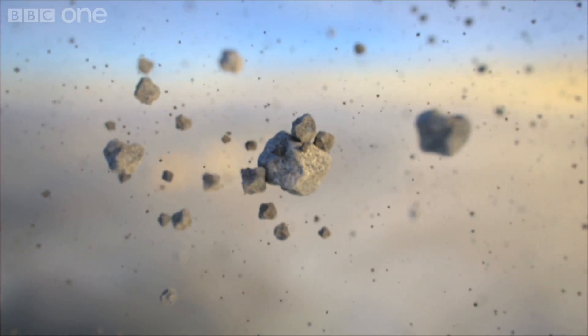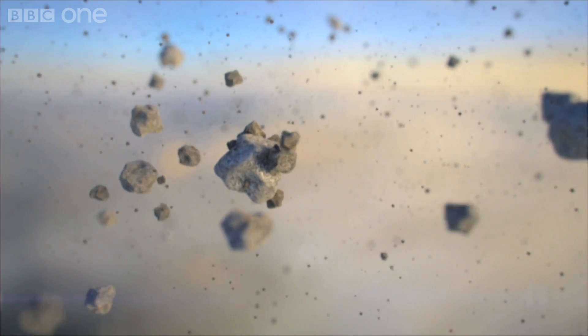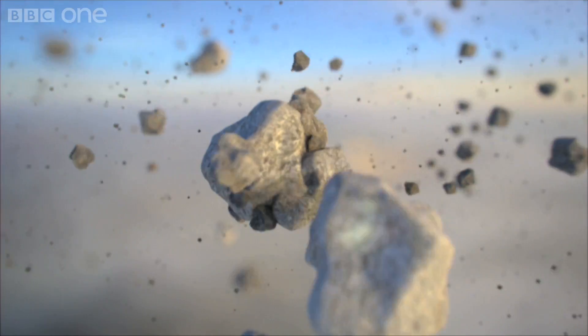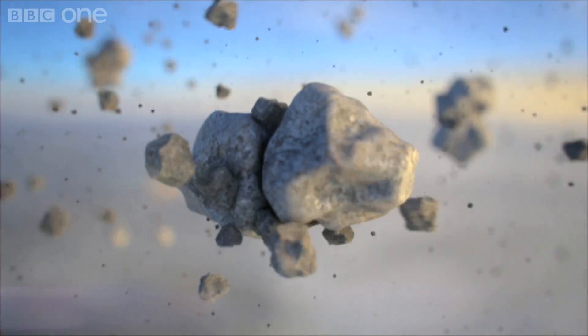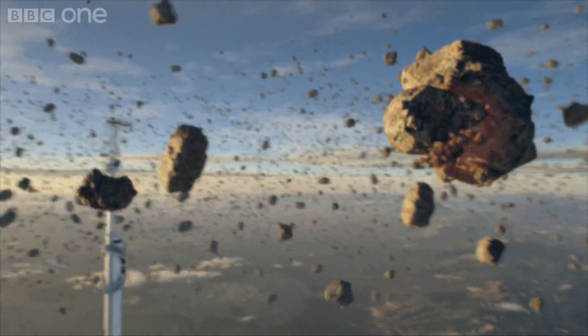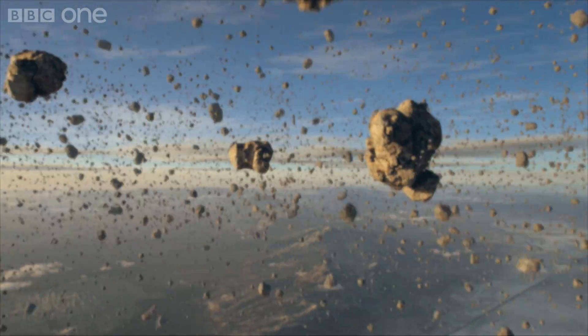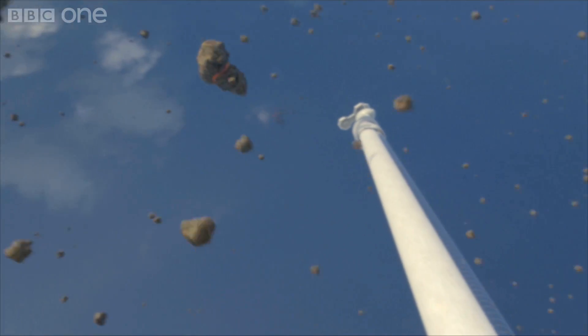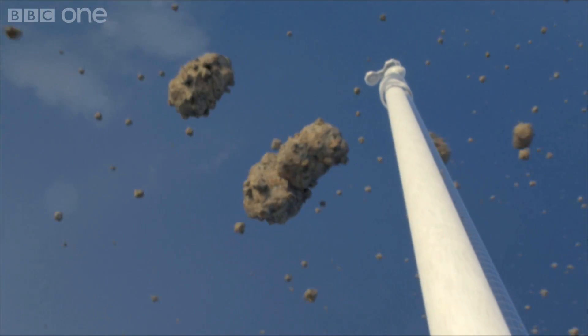If we add gravity to our orbiting swarm of dust, we start to see the larger bits attracting the smaller bits. Because they are bigger, they have a stronger gravitational pull. The bigger they are, the bigger they get. They start to become rocks.